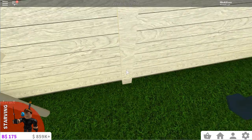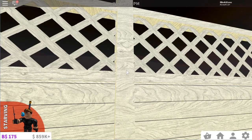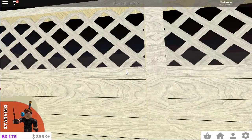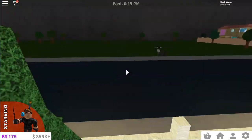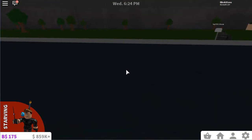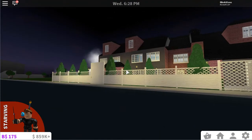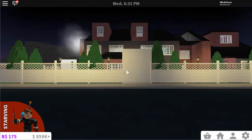But today, without wasting much of your time, I will reveal our brand new home. It's pretty nice — it's probably my best creation ever. So if we just hop over here — there we go — and here it is. This is our brand new home. Let me get a little cinematic shot of that.